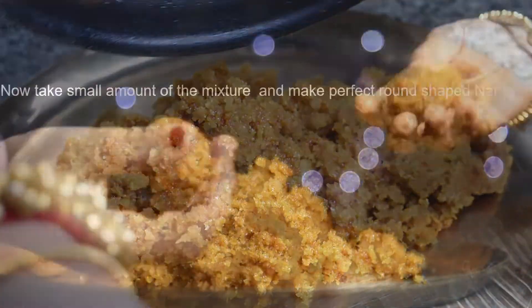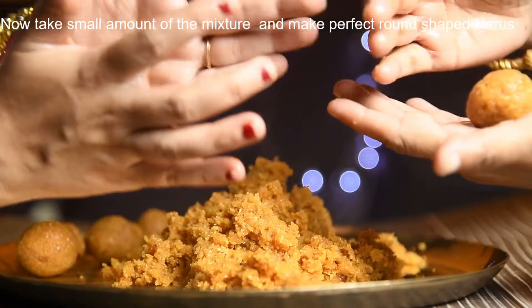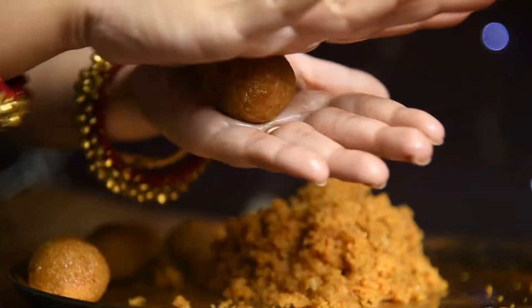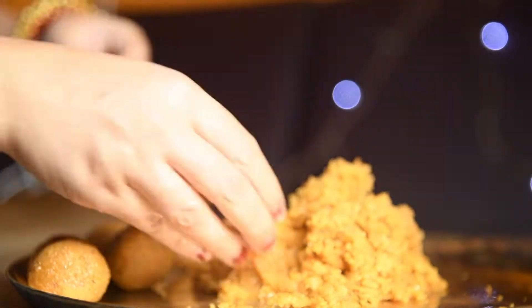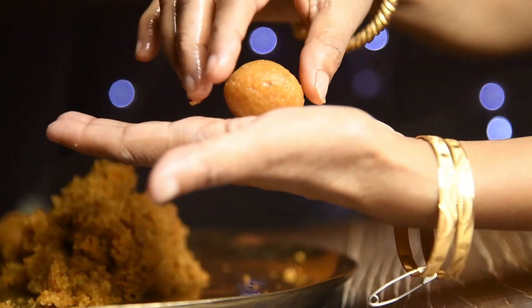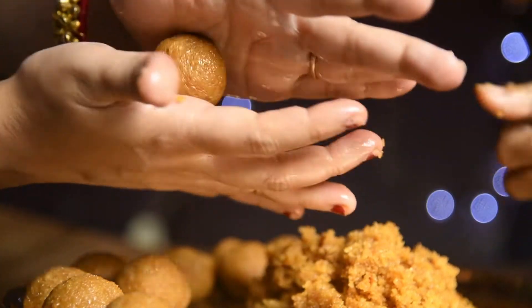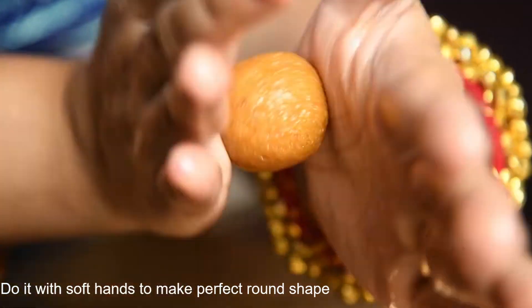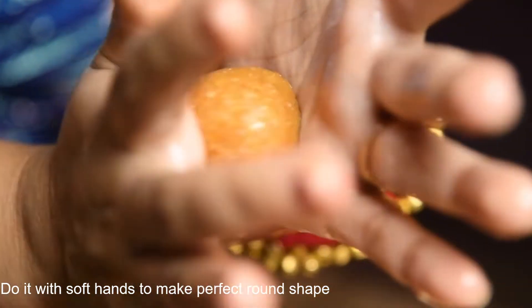Keep the mixture in a plate. Take small amounts of the mixture and, with soft hands, make perfect round shapes to form the Naru.